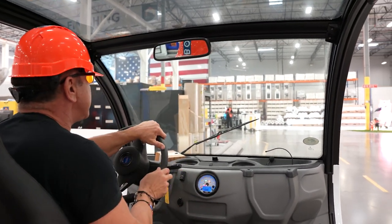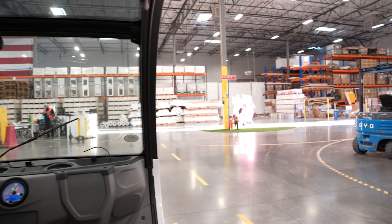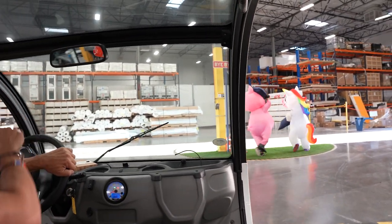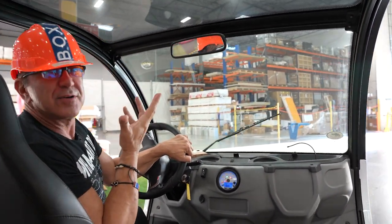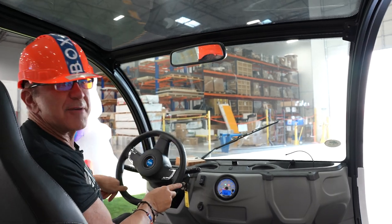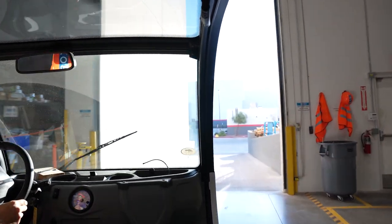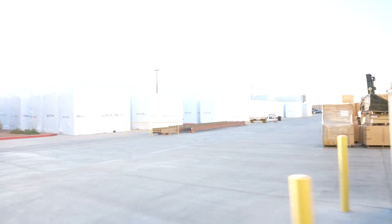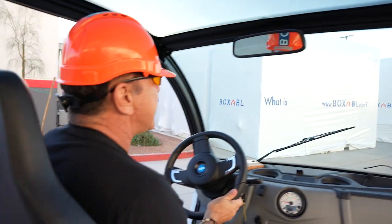We're probably the only factory with a rotary circle. Here's Bye-Bye Boulevard — we're in Las Vegas, so Boxable has left the building. Here's where the Boxables exit — and here are a few days of production sitting in front of us.